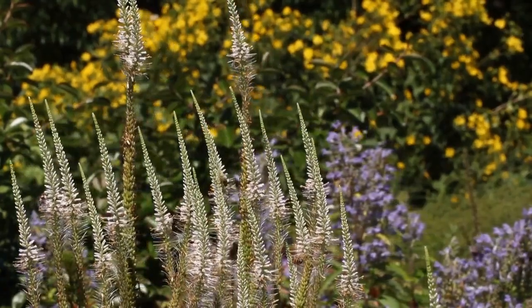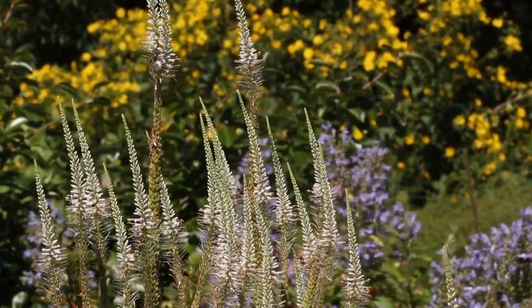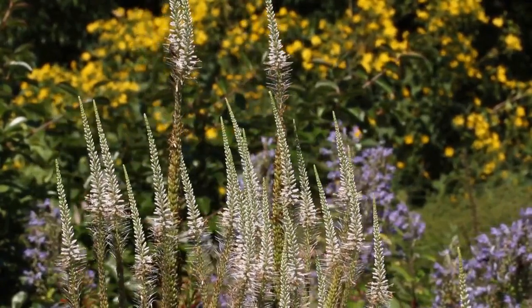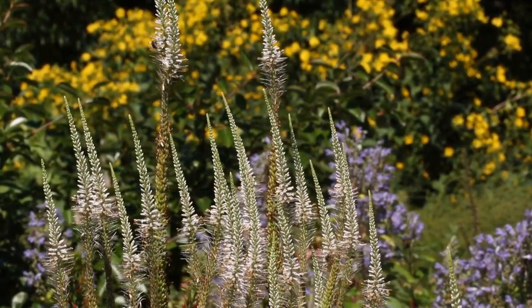In my opinion, culver's root, Veronicastrum virginicum, is an underutilized plant in North Carolina gardens — I think everybody should have some. If you have wet soil it'll do great, but I have it in regular dry conditions and it does fine. You can see in the background a cup plant, Silphium perfoliatum, and then the blue in the middle is the hoary skullcap.